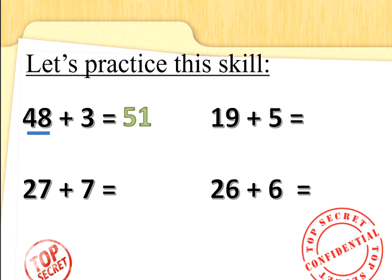What's 19 add 5? 19 add 5 more — 5 fingers up, 19 in your head: 20, 21, 22, 23, 24. Fantastic secret agents. What about 27 add 7? Put 27 in your head and count on 7 more: 27, 28, 29, 30, 31, 32, 33, 34. Well done. What about 26 add 6? 26 in your head and count on 6 more: 26, 27, 28, 29, 30, 31, 32. Fantastic secret agents.